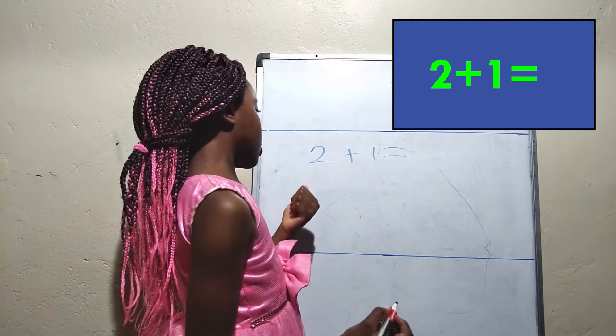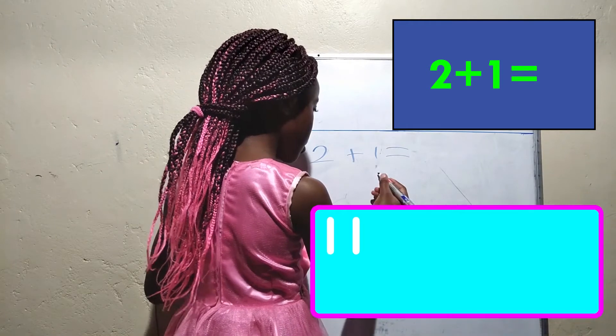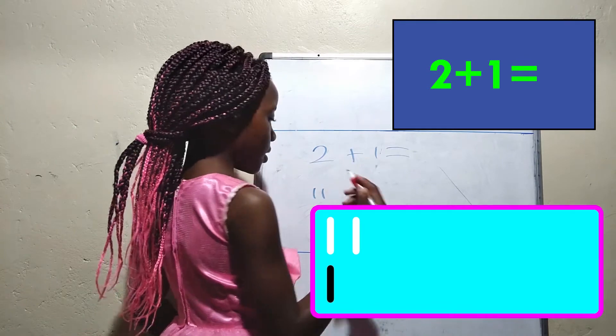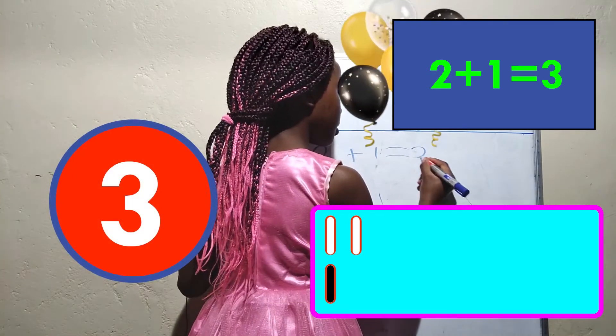Do you know the answer to 2 plus 1? Let's use sticks to count. So let's count: 1, 2, 3. The answer is 3.